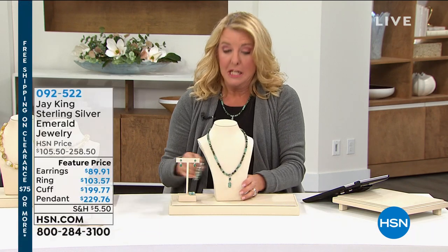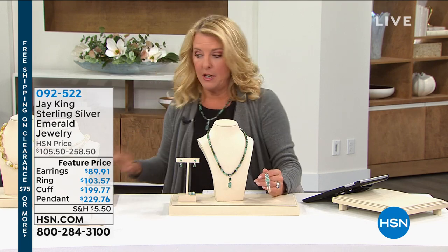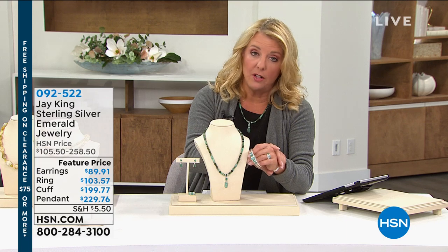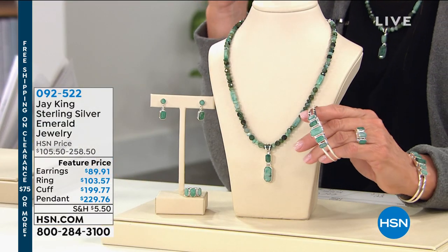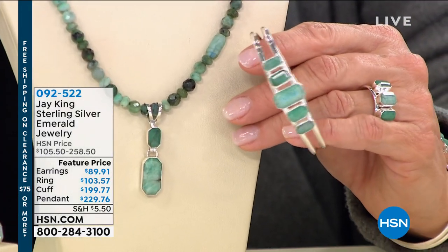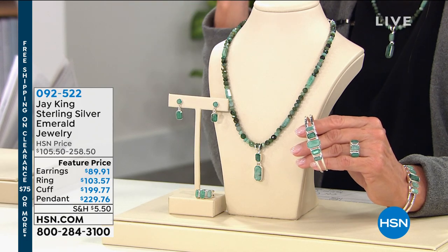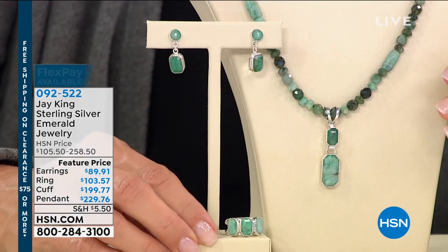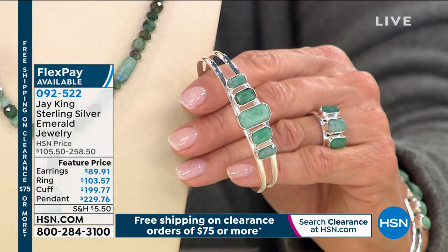I'm so excited about this next collection because it's beautiful and unique. Stay on the line for that yellow opal — that one's going to sell out. I have never seen a more elegant emerald collection from Jay. He does not do emeralds often. This one by far has the highest-end, almost couture look to it, and it's a whole lot of genuine emerald. We have a necklace that comes with a pendant you can take off and wear separately, matching earrings, a cuff bracelet, and a ring available in sizes five through twelve. Jay, tell us about this — I've never seen you do anything like this.